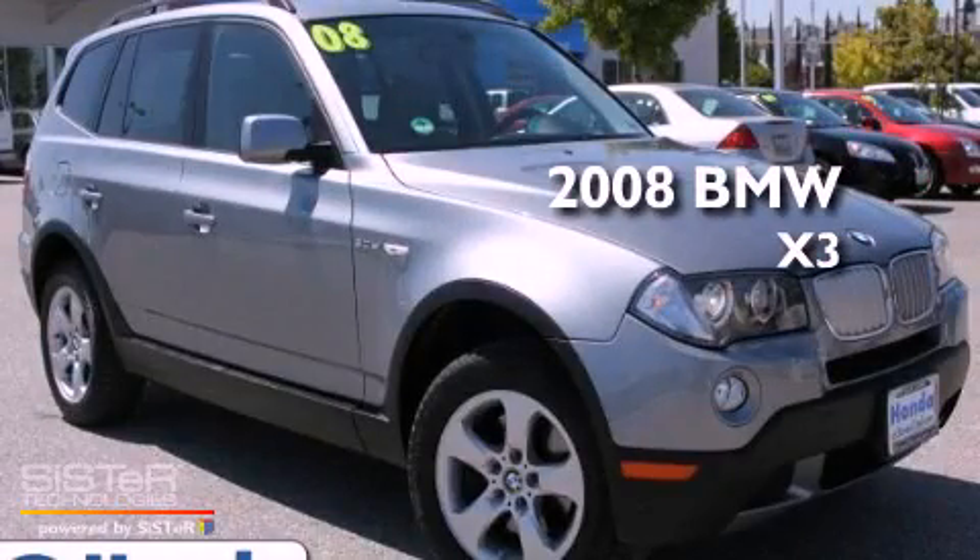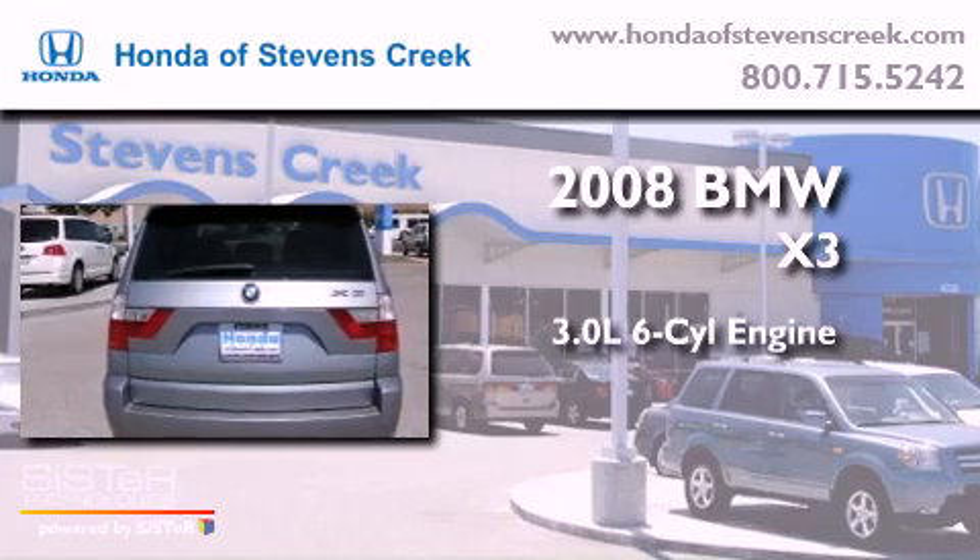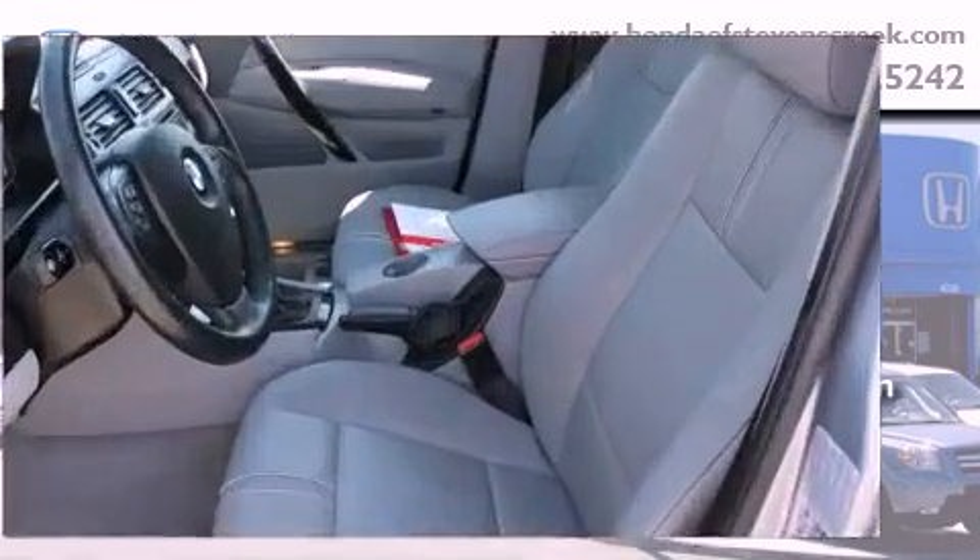This is a 2008 BMW X3. It has a 3.0 liter six-cylinder engine, an automatic transmission, and all-wheel drive.